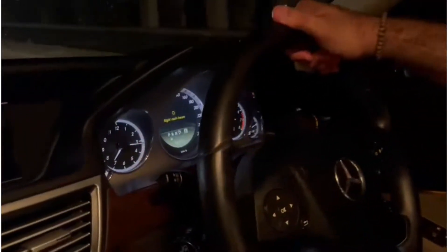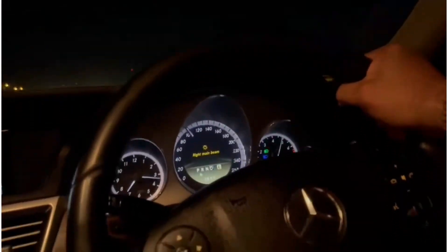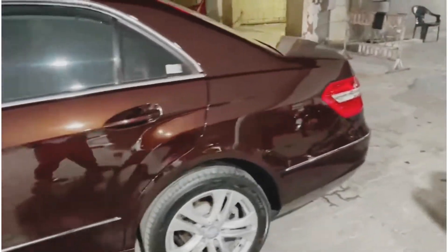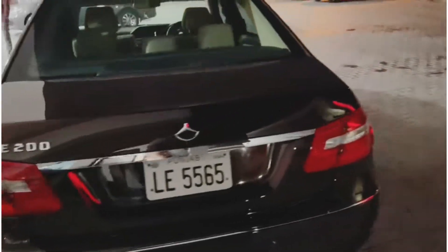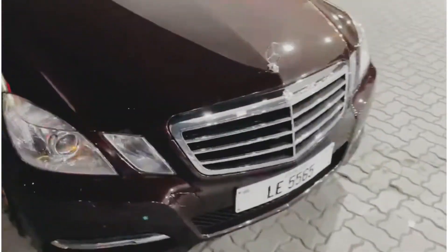Let's just accelerate this beauty. This is truly a beautiful machine.